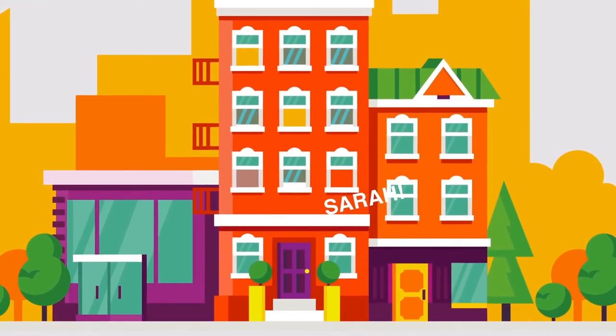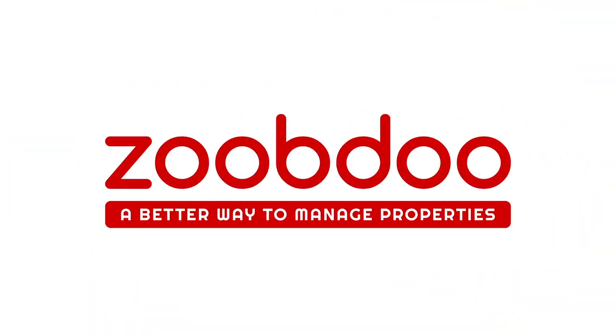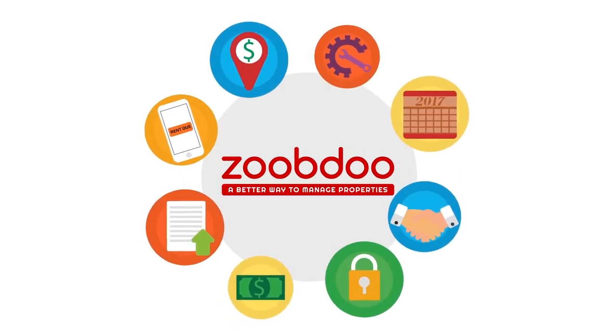Good news is, there's a way to fix all of this madness and make Sarah's life a whole lot easier. Introducing ZoobDoo.com. With ZoobDoo.com, Sarah now has a full suite of products that will help her manage the property more efficiently.